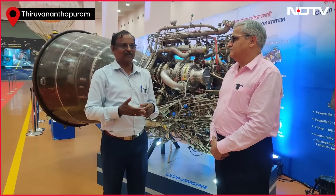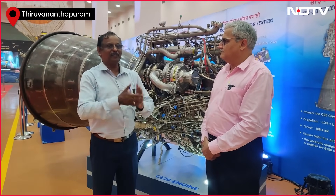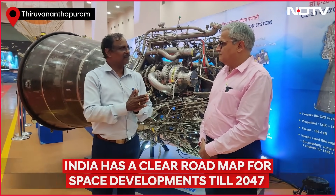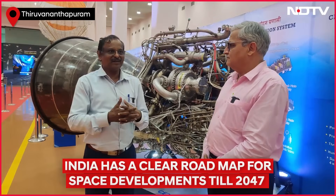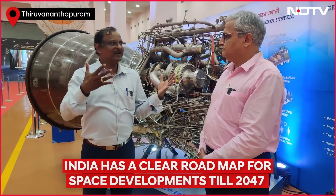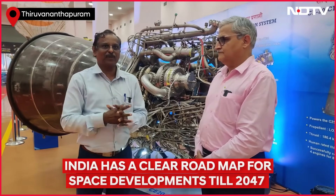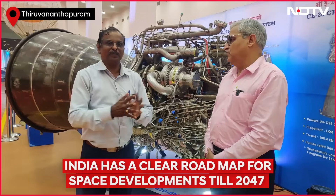Oxygen is also at extremely low temperature. Producing such a low-temperature propellant and maintaining it at that temperature is itself a complex problem. Hydrogen and oxygen — if burned in a controlled way — will work as a propellant. But if it is in an uncontrolled way, hydrogen can explode and lead to serious problems.